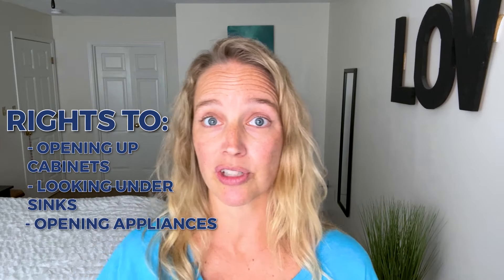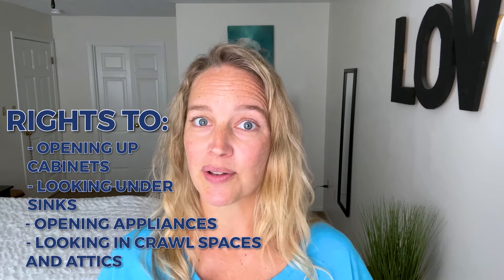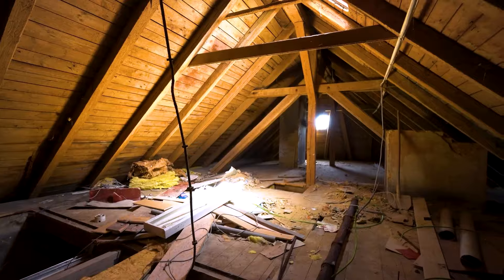Although buyers shouldn't be opening up desk drawers, they have every right to open up cabinets, look under sinks, open appliances like refrigerators and dishwashers, and look in crawl spaces and attics — these are all part of the house they're potentially buying. I've had some sellers get upset about this, so be prepared for that and leave those access points open. It could prevent buyers from pulling out of contracts after inspection if they're seeing a scary crawl space or animal nests for the first time.